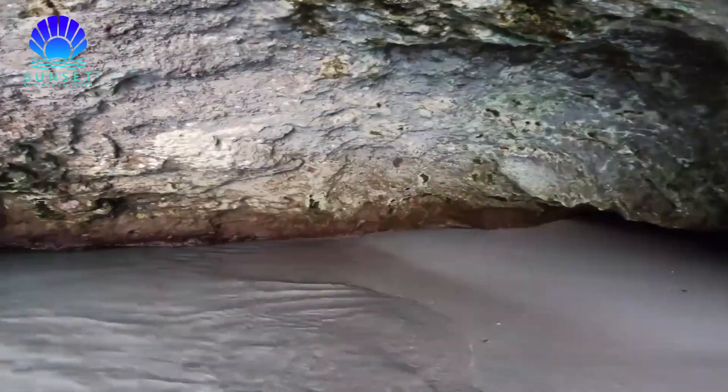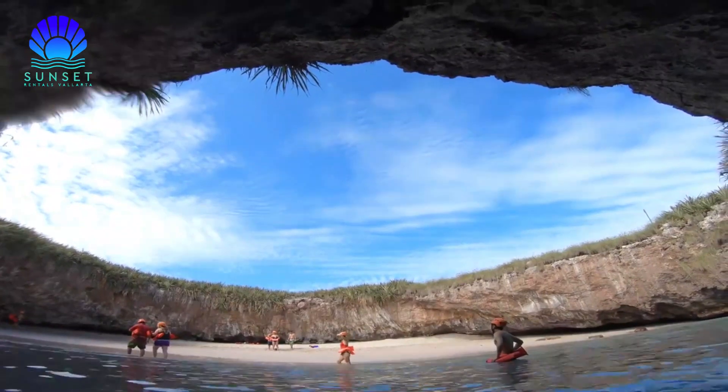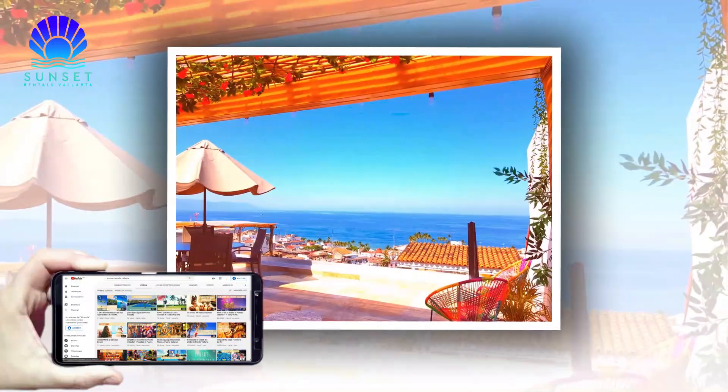I hope these tips about tours in Puerto Vallarta can help you to plan your vacation in this amazing destination. And if you have questions about accommodations in Puerto Vallarta, visit our website. We would love to help you create a great vacation experience!